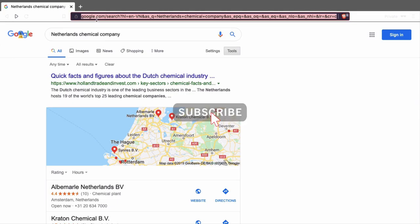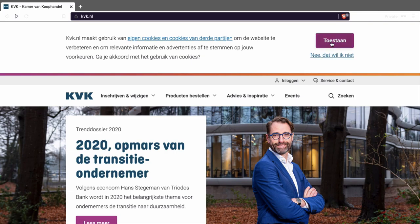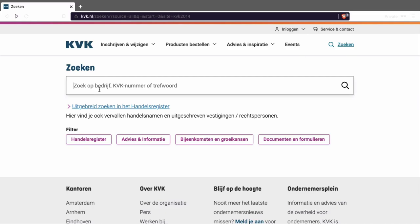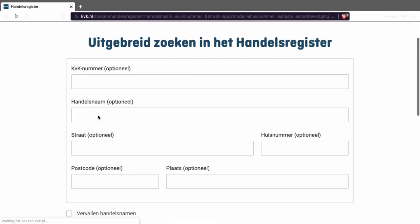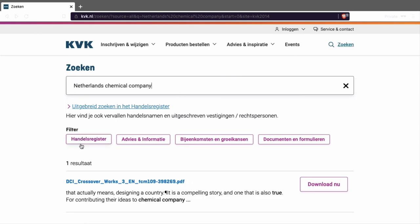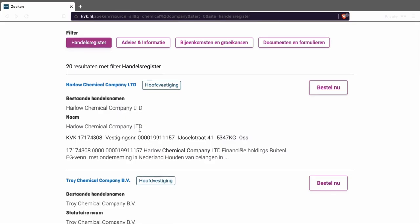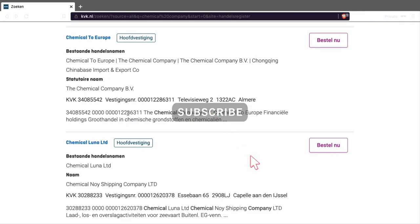There's also another way to get this information. For example, you go to the website of the Chamber of Commerce in the Netherlands and you press 'Zoeken'. Zoeken means search — just type 'Netherlands chemical company'. If you put 'chemical company', you'll find a list of companies that you can approach in the Netherlands.